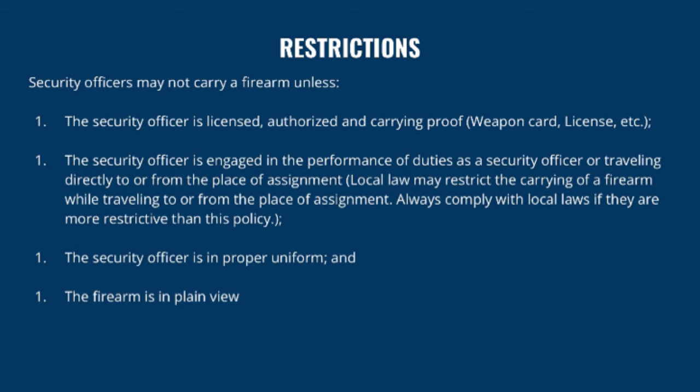The security officer must be in proper uniform and the firearm must be in plain view. This means that if you're wearing a winter jacket, the weapon must be exposed over top of the jacket. In many jurisdictions, non-uniform security such as suit-and-tie details require an additional license — here in Maryland, that would be a private investigator's license.